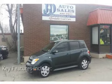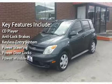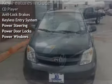Key features include: CD player, anti-lock brakes, keyless entry, power steering, power door locks, and power windows.